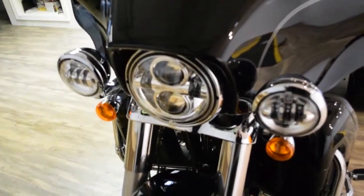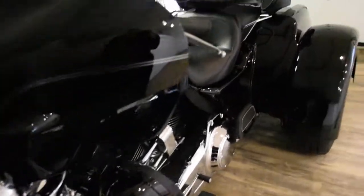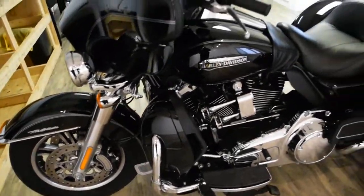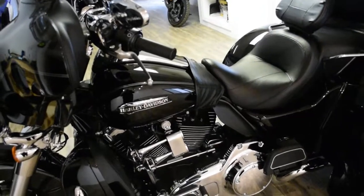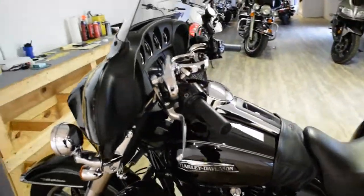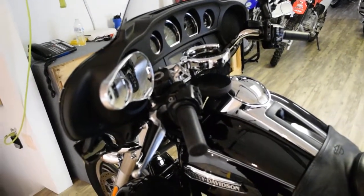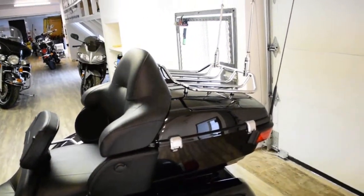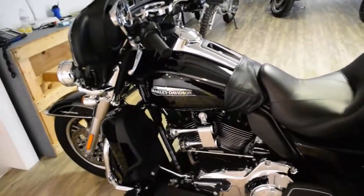It has an air horn, the Daymaker headlight and light bar, a rider's backrest, navigation, highway pegs, passenger floorboard, a leather tank guard, a cup holder, a phone mount, Harley mirrors, a luggage rack, and a two-flag mount. It also has the 103 engine with reverse.